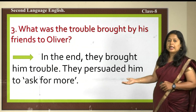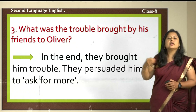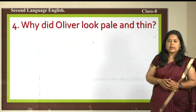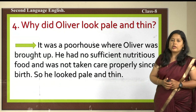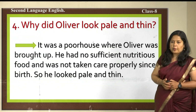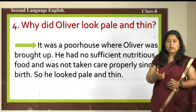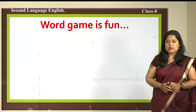The trouble was they persuaded him to ask for more. They all gathered, held a council, and decided that he should go to the master and ask for more. The next question: why did Oliver look pale and thin? It was a poor house where Oliver was brought up. He had no sufficient nutritious food and was not taken care of properly since birth, so he looked pale and thin. Such questions are to be answered on your own by studying and understanding the lesson. We have now completed the assignment part of the last class.